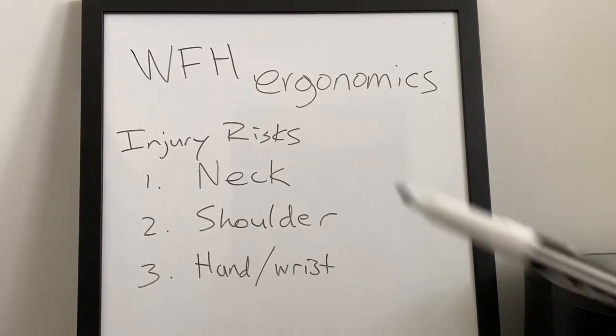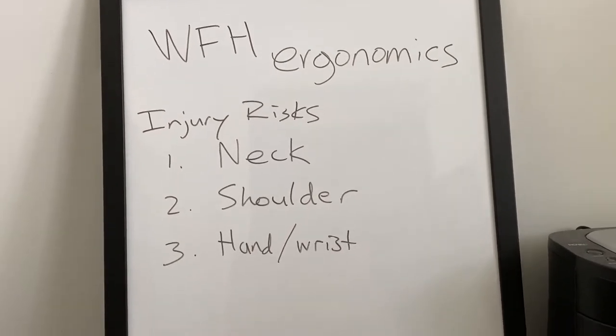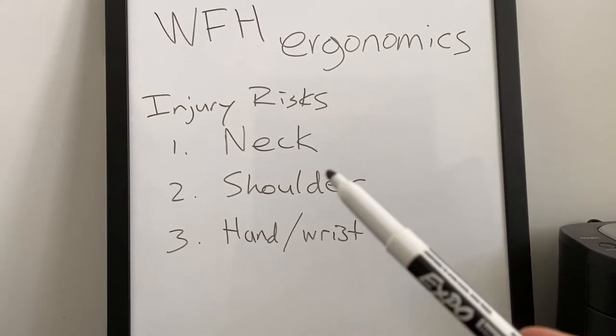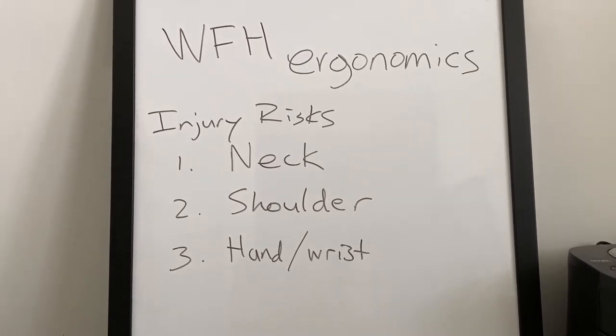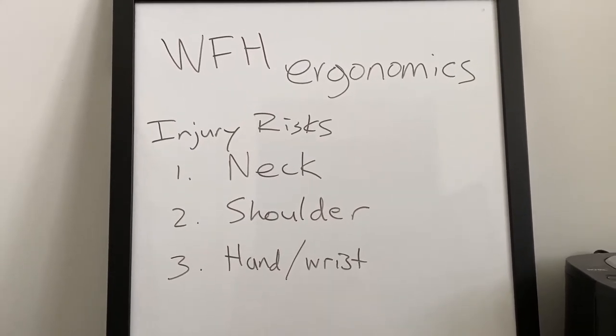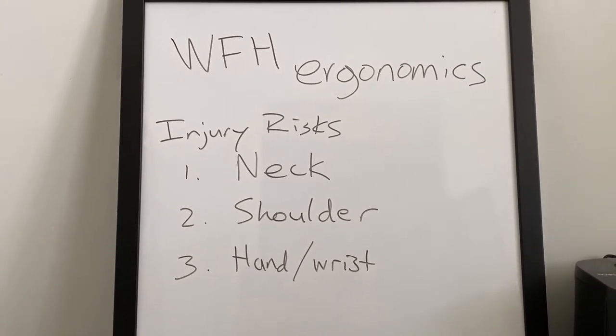On the whiteboard, I put down work from home ergonomics and the injury risk. The first one will likely be your neck. Second one will be the shoulder. And last but not least is hand and wrist — and this is where you sometimes hear people have carpal tunnel syndrome due to poor positioning. The first thing that we're going to talk about that's so important with work from home ergonomics at your home office is seat height.